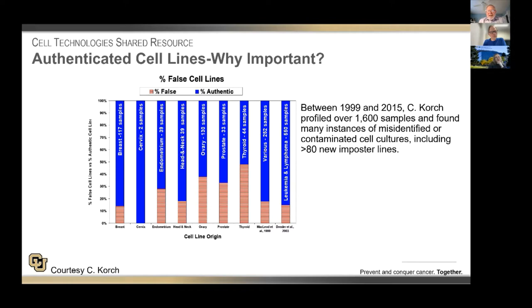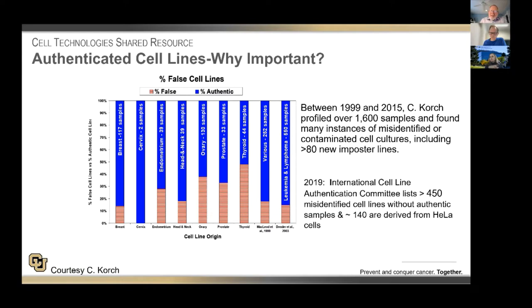Overall, we have the general impression that, depending on the lab, anywhere from 15% to as much as 60% of the cell lines that we test are not authentic. Therefore, we believe it's really important that we address this problem. The International Cell Line Authentication Committee has identified over 450 cell lines that are misidentified, and 140 of these are actually HeLa cells, which also represents the problem with use of authentic cell lines.